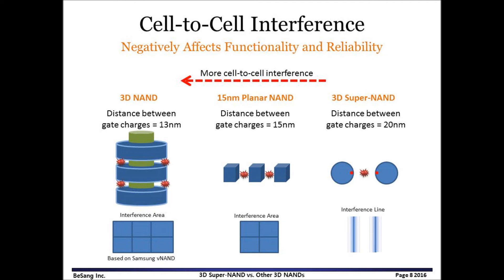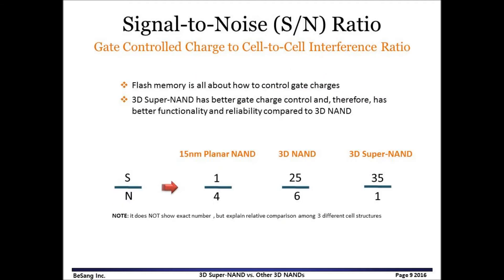In the case of 3D Super NAND, the distance between gate charges is about 20nm, and the interference takes place along the line. So 3D Super NAND is free from cell-to-cell interference. Flash memory is all about how to control gate charges, so it is important to understand gate control charges and cell-to-cell interference. We may consider the gate control charge as signal and the interference as noise. Then, signal-to-noise ratio could be compared as shown in this slide.